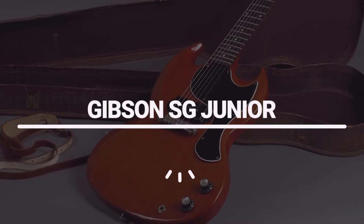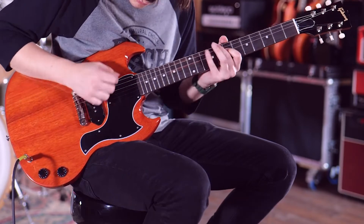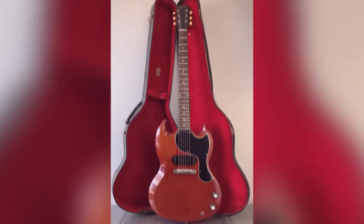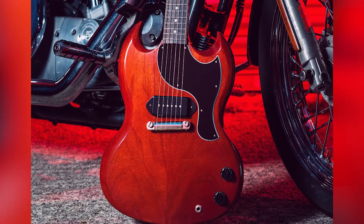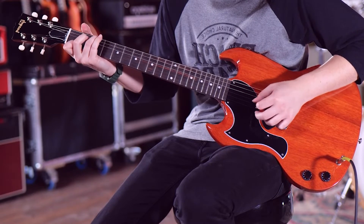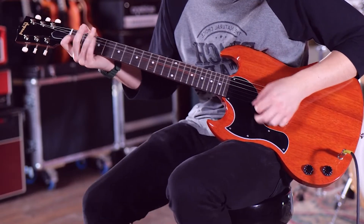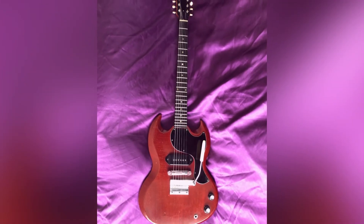Number 7: Gibson SG Jr. The Gibson SG Jr. is an iconic guitar and is instantly recognizable. It has a slim body shape and two humbucker pickups. The guitar is also notable for its stop bar tailpiece and exposed zebrawood fretboard. The Gibson SG Jr. is a great-sounding guitar and is perfect for rock and blues styles of music. It has a warm, full sound and is very versatile.